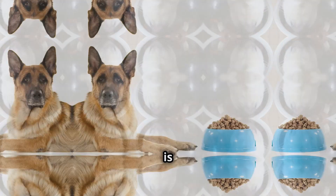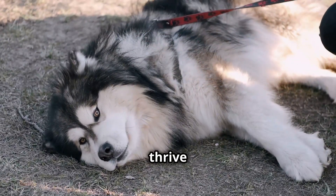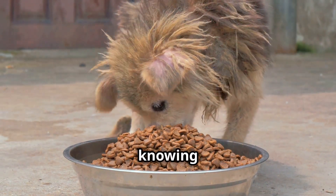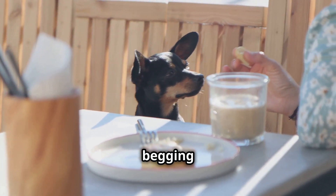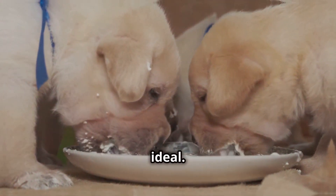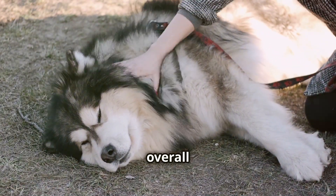Just as important as what you feed your Malamute is when you feed them. Establishing a regular feeding schedule is crucial for their digestive health and overall well-being. Dogs thrive on routine — it provides them with a sense of security and stability. When you feed your Malamute on a consistent schedule, their bodies get into a rhythm, knowing when to expect food and how to process it efficiently. This consistency helps prevent digestive upset, reduces begging and anxiety around mealtimes, and can even aid in potty training. For adult Malamutes, two meals a day spaced out evenly is usually ideal. Puppies may require more frequent feedings as their metabolisms are faster and they're still growing.